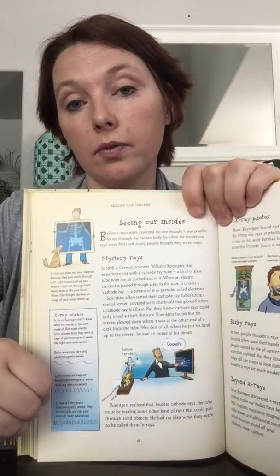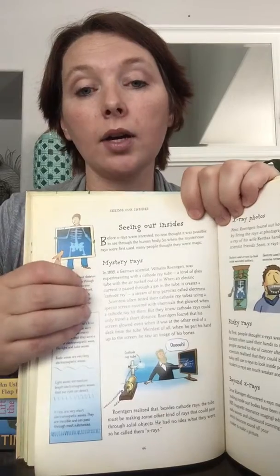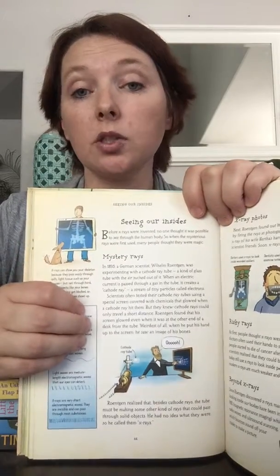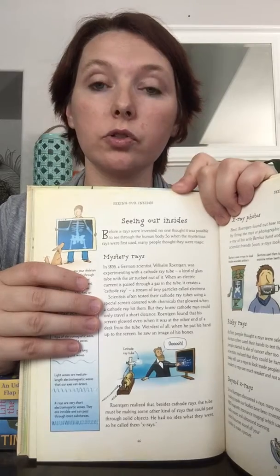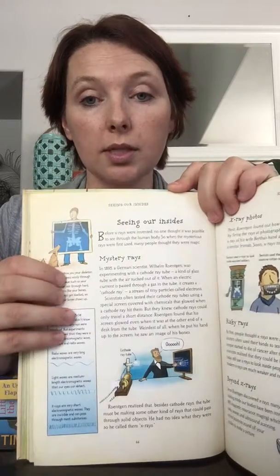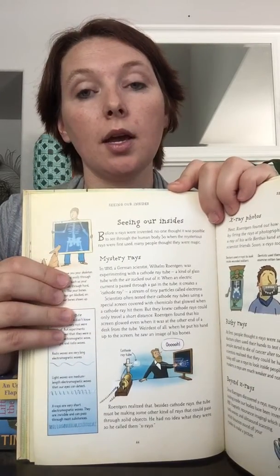One thing about all of our nonfiction books is they all have a colored background on the pages, because studies are showing that it's easier for younger students and students with learning disabilities to see the page if the background is colored. So that's the Story of Inventions.